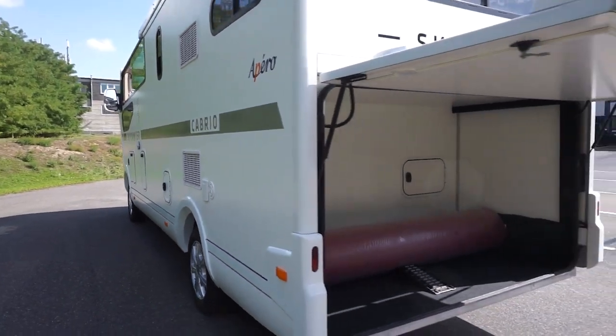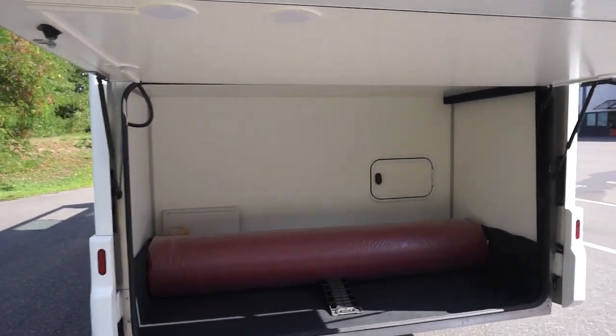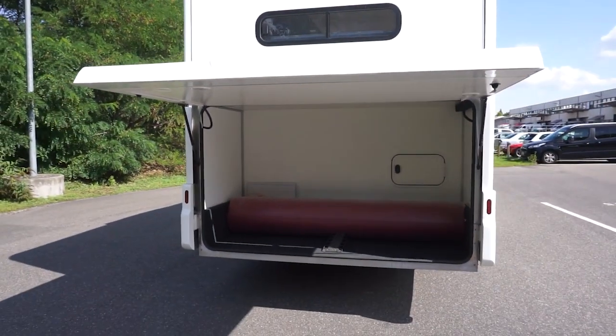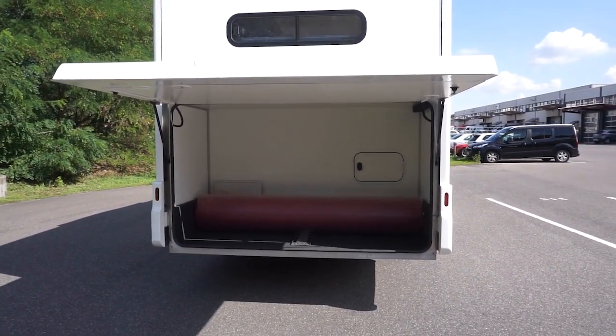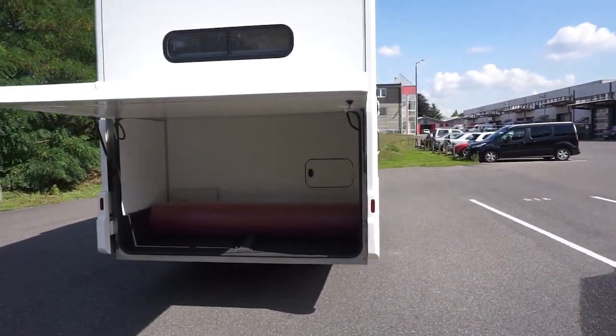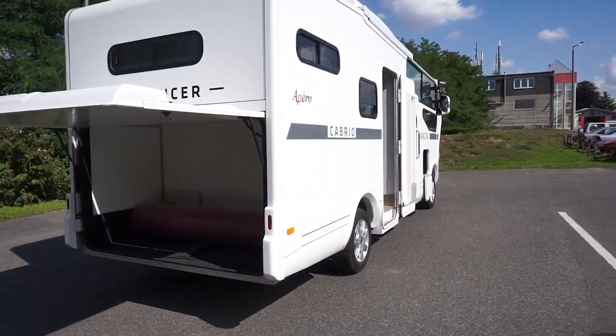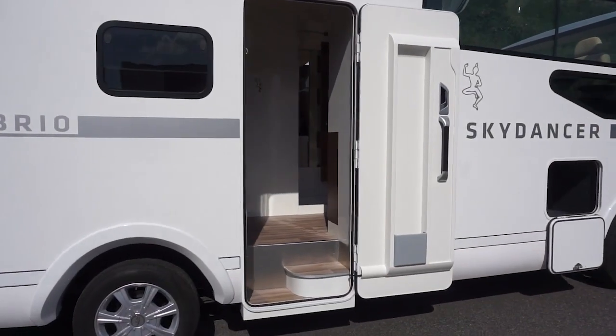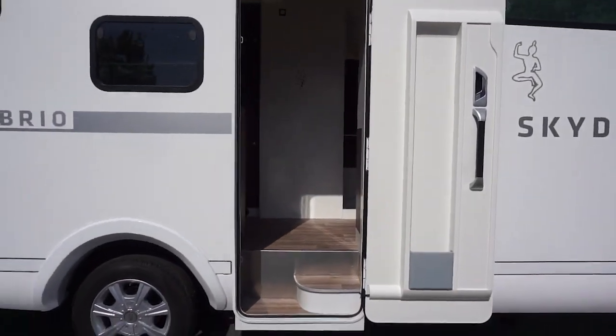It also comes with a variety of features to make your camping experience more enjoyable and convenient, such as a large awning, outdoor shower and awning lighting. The Apero Camper is the perfect way to explore the outdoors in style and comfort. With its spacious interior, quality materials and innovative features, you won't have to sacrifice comfort for adventure.